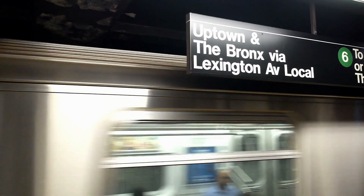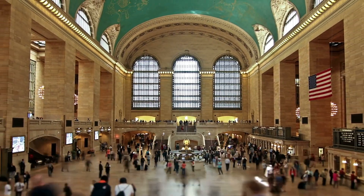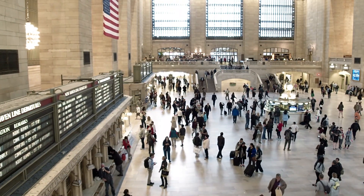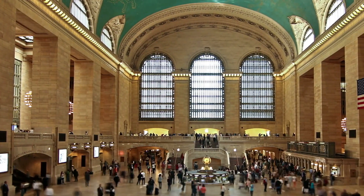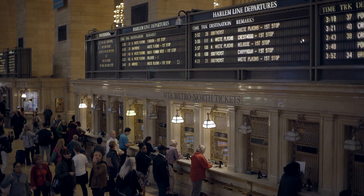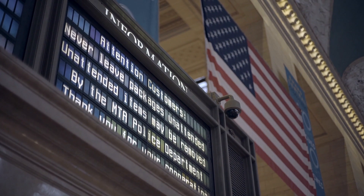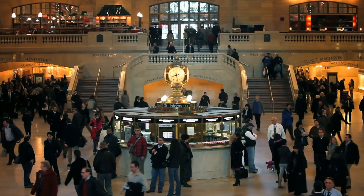At number six, we've arrived in New York City at the iconic Grand Central Station. More than a bustling hub, this station seamlessly merges grandeur with daily life, boasting an astronomical ceiling that leaves passengers looking skyward. And did you know — with 44 platforms and 67 tracks, it holds the record for the most platforms of any train station in the world.